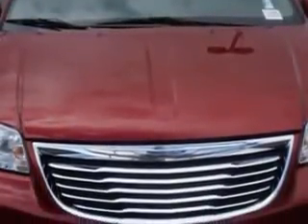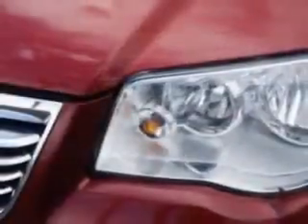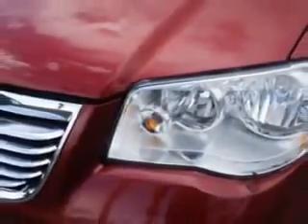Anti-lock braking system, keyless entry, luggage rack, fold-down rear seat, and much more. Get where you need to go, enjoy the drive, and have peace of mind in this 2011 Chrysler Town & Country.